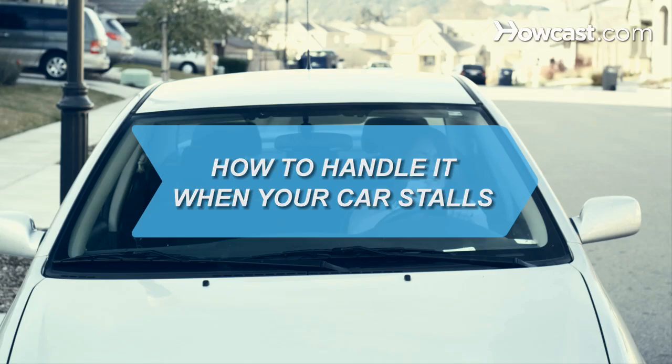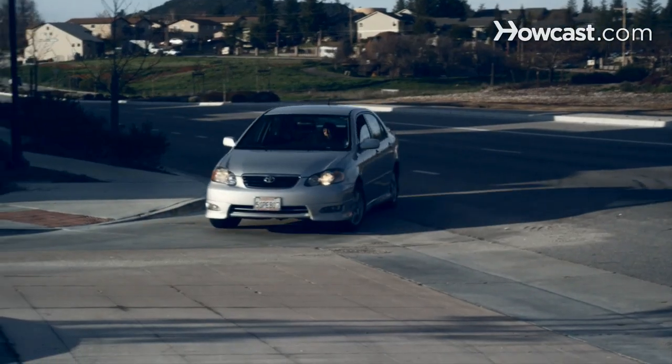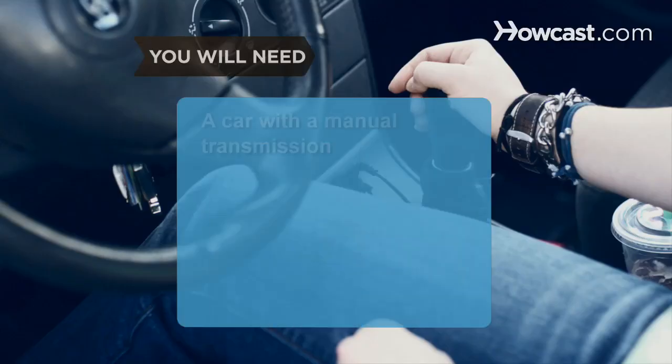How to Handle It When Your Car Stalls. If you are driving down the road and your car suddenly dies, you need to know how to avoid a crash. You will need a car with a manual transmission and a cool head.